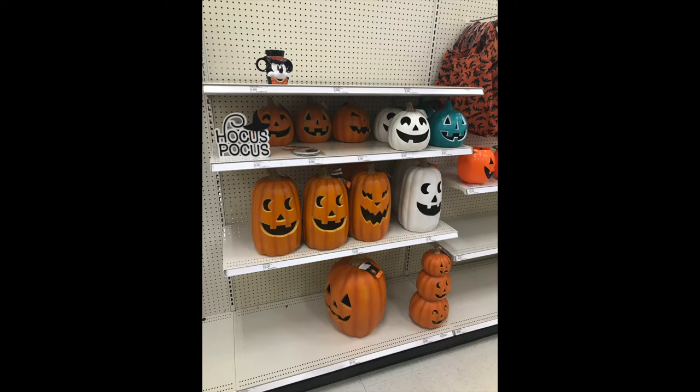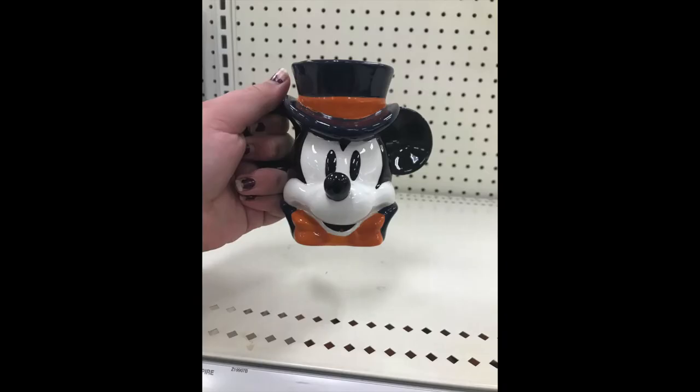Moving down the aisle, there was a small selection of jack-o'-lanterns. They had one I really liked — a stack of pumpkins — and I really do like the faces they put on their jack-o'-lanterns. They had them in orange, white, and blue. I'm not too crazy about the blue, but it's there. Another thing I spotted which I really liked was this little Mickey Halloween coffee mug — super cute if you're a Disney fan or Halloween fan.